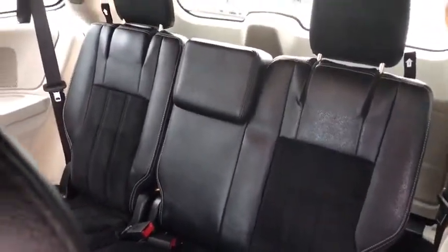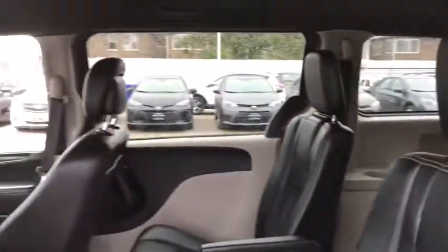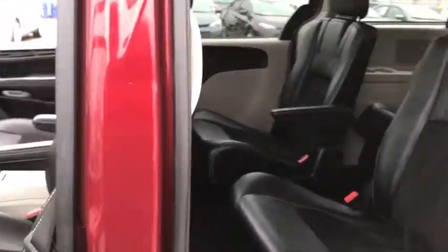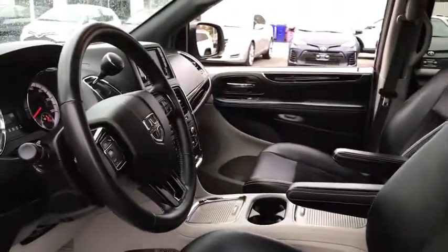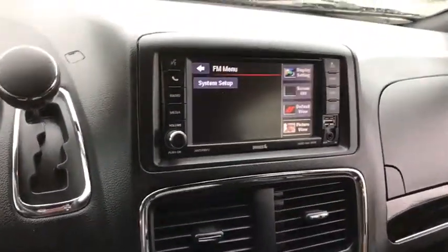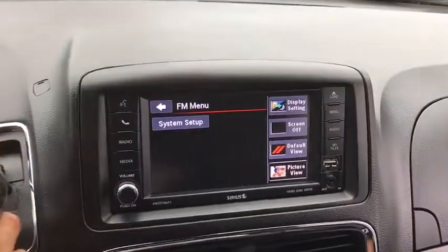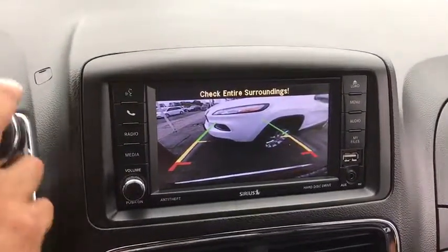Power steering, adjustable steering wheel, floor mats, auto dimming rear view mirror, cruise control, hard disc drive media storage, aluminum wheels, four-wheel disc brakes, front wheel drive, rear defrost, bucket seats, child safety locks. This vehicle is Carfax certified one owner and qualifies for Carfax buyback guarantee.